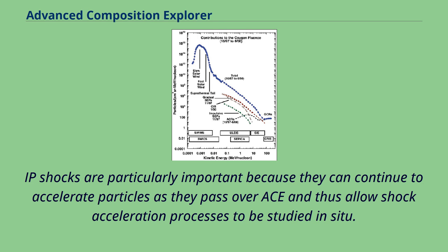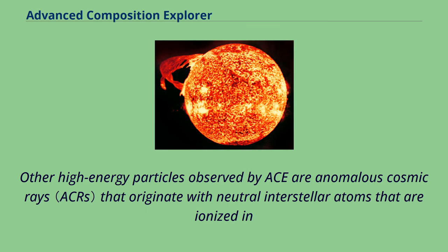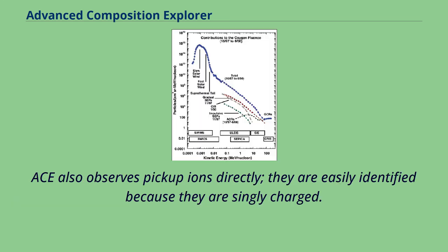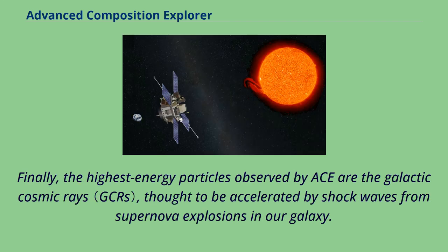Other high-energy particles observed by ACE are anomalous cosmic rays that originate with neutral interstellar atoms ionized in the inner heliosphere to make pickup ions, later accelerated to energies greater than 10 MeV per nucleon in the outer heliosphere. ACE also observes pickup ions directly; they are easily identified because they are singly charged. Finally, the highest energy particles observed by ACE are the galactic cosmic rays, thought to be accelerated by shock waves from supernova explosions in our galaxy.